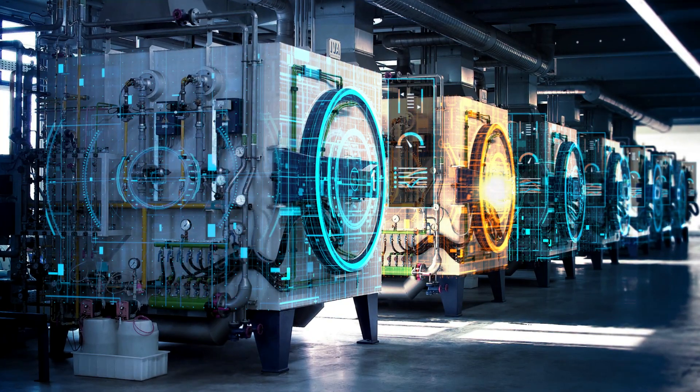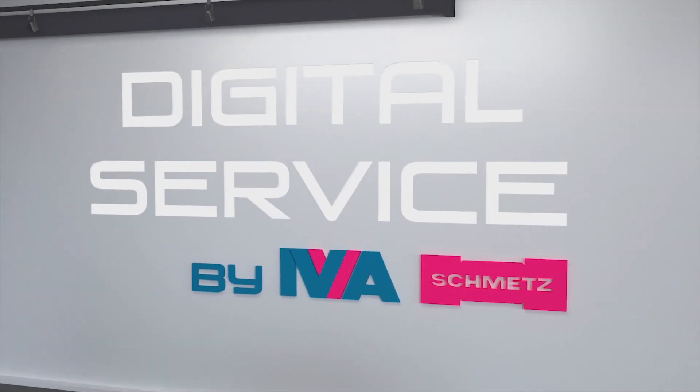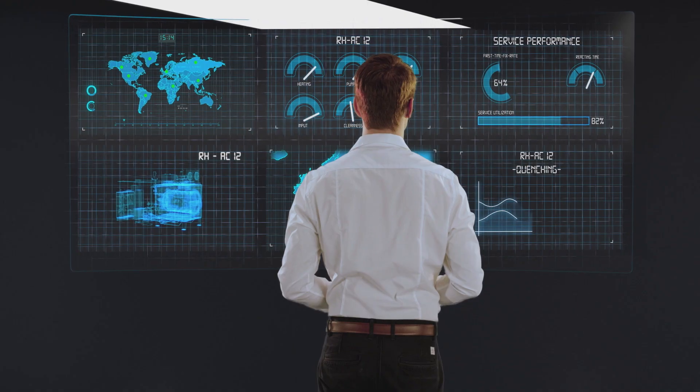We're going to offer predictive maintenance to our customers, so that's why we have dozens of customers connected, setting up a connected service model. For that we use PI and AVEVA, collecting data, storing and handling data, having the asset framework to provide context information before analyzing the data we collected, and then offering a prediction of when they need to do maintenance or when we expect any kind of failure to occur.